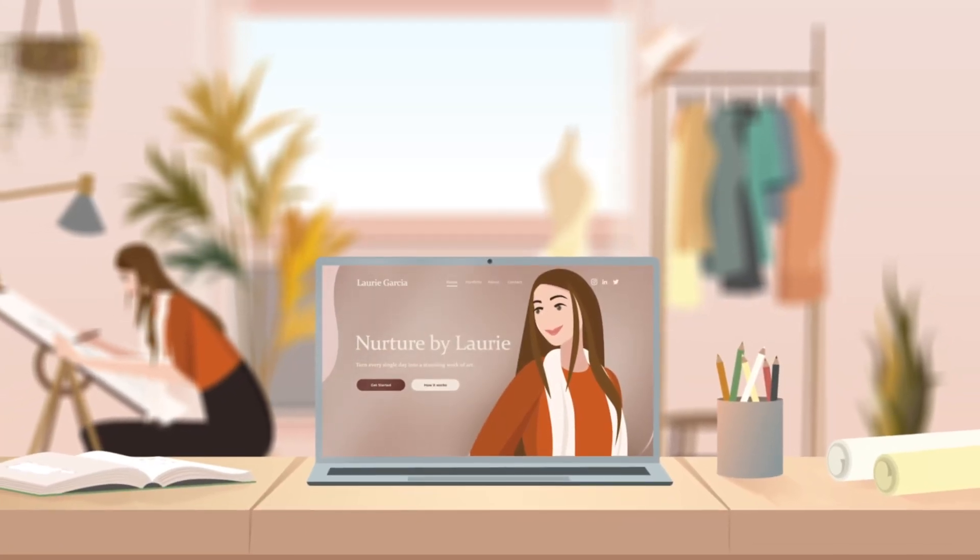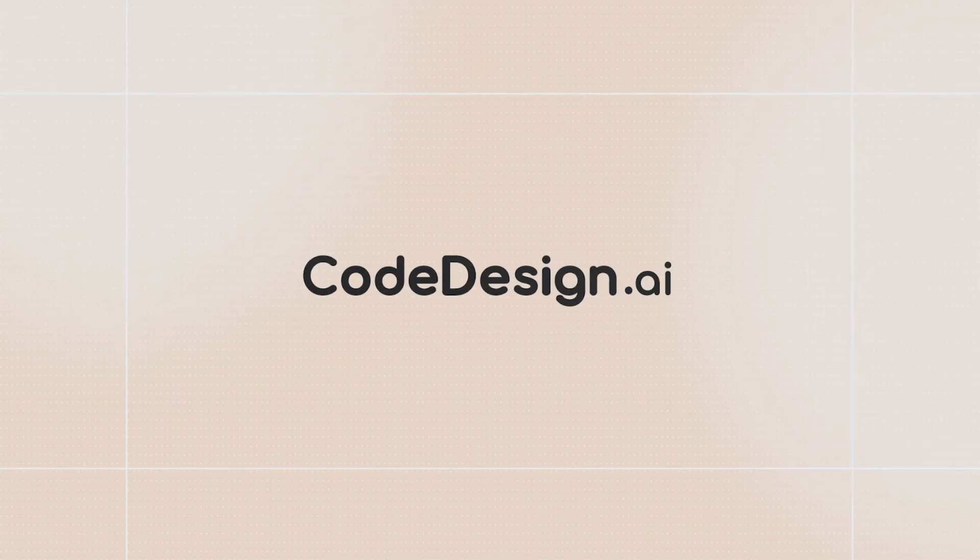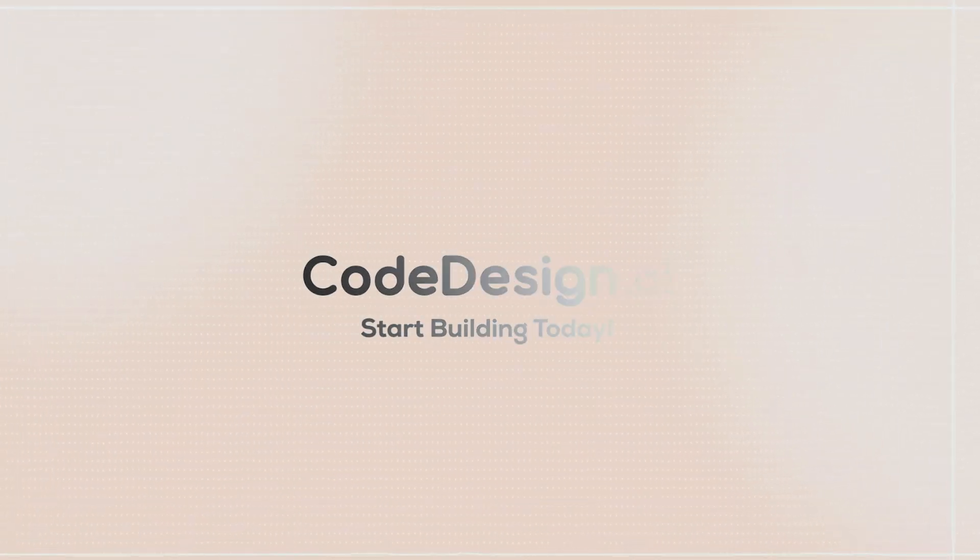So what are you waiting for? Take your business online in minutes. Code Design AI — start building today.